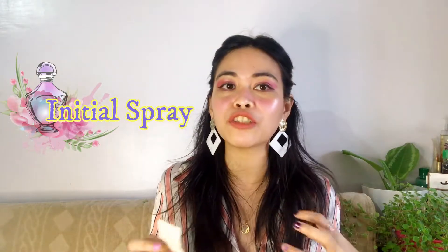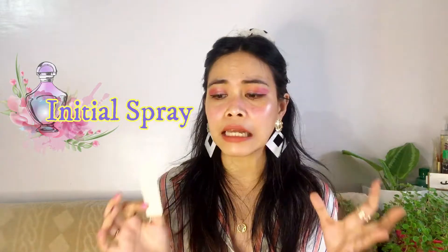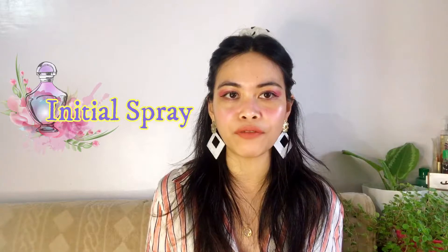The initial spray is true to its top notes which are citrus. Warning: you need to wait a couple of seconds before spraying more on your body because it tends to be really aggressive. This kind of perfume is not a waste of sprays — one spray is actually enough to fill the room, that's how strong and concentrated it is.